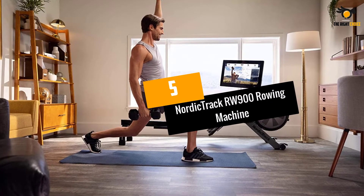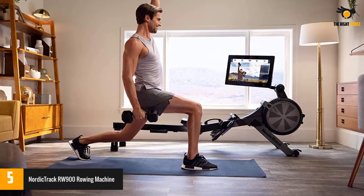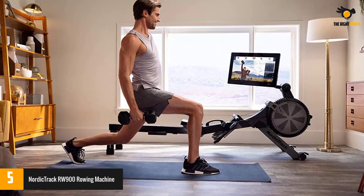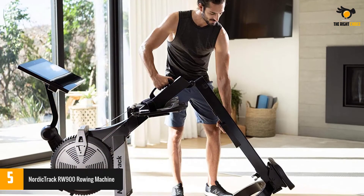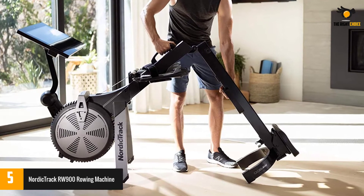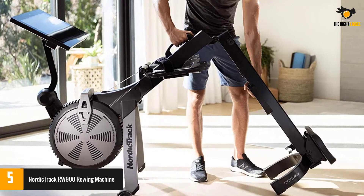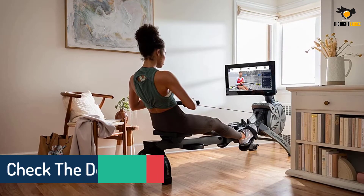At number 5: NordicTrack RW900 Rowing Machine. NordicTrack's RW900 is the rowing machine to beat. The ergonomic, molded seat is made for comfort, and the 22-inch touchscreen display is easy to read. A one-year iFit membership is included with your rower for personalized training that aligns with 26 coach-controlled resistance levels built into your machine.